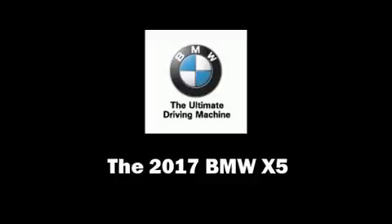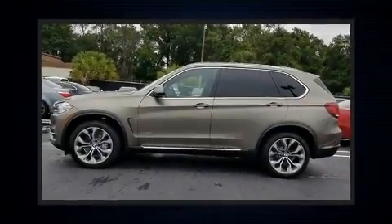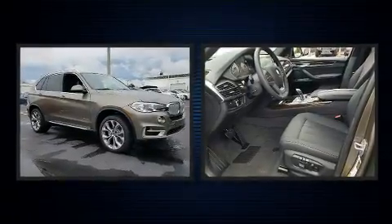Treat yourself to a test drive in the 2017 BMW X5. Under the hood, you'll find a six-cylinder engine with more than 250 horsepower, providing a smooth and predictable driving experience.